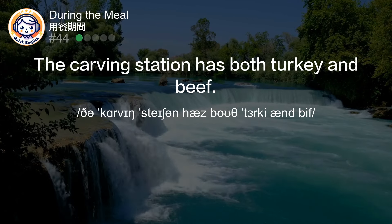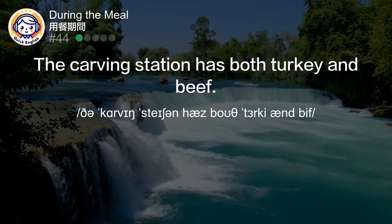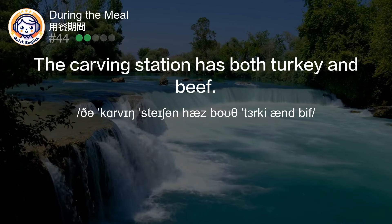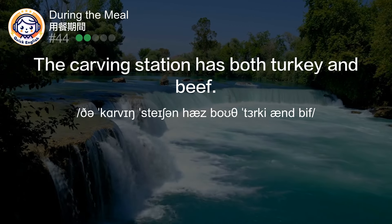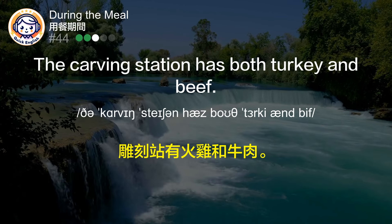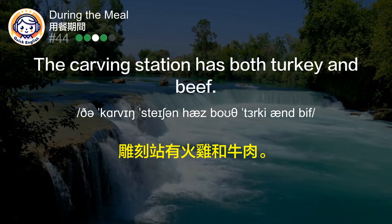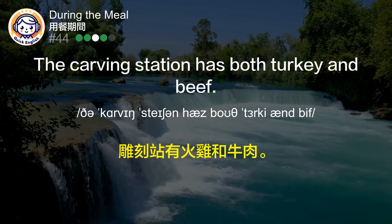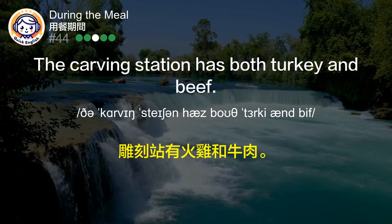The carving station has both turkey and beef. 雕刻站有火鸡和牛肉。